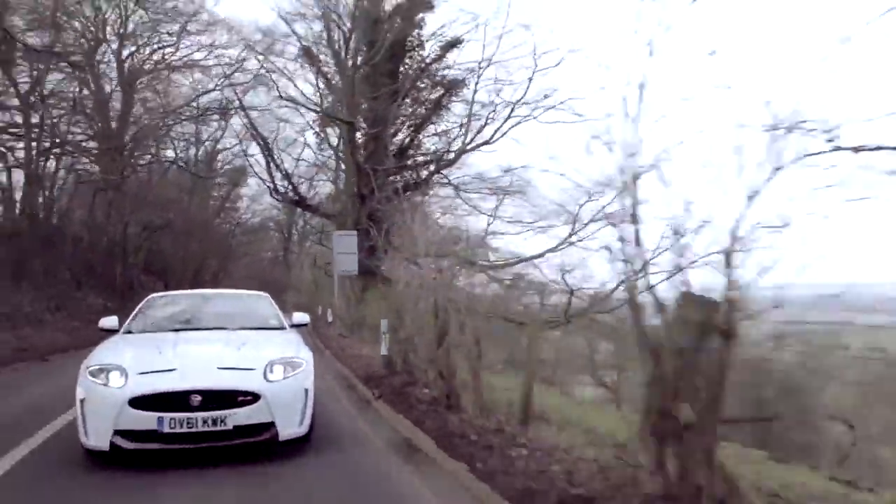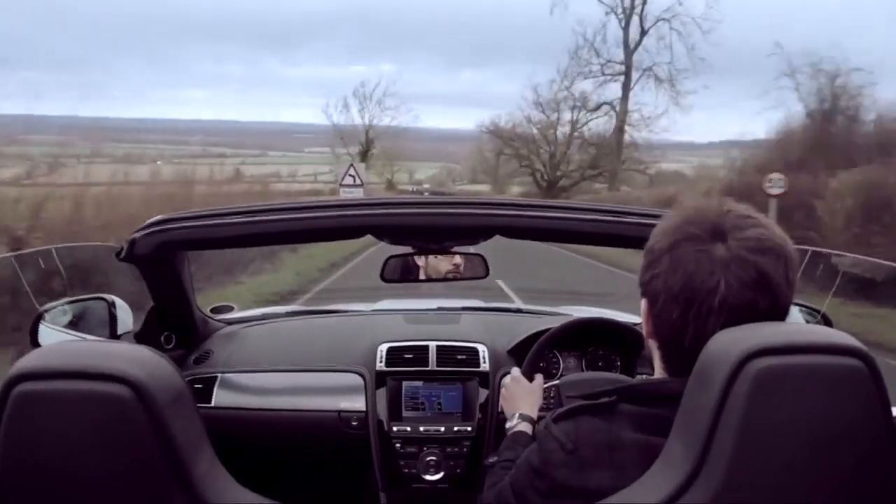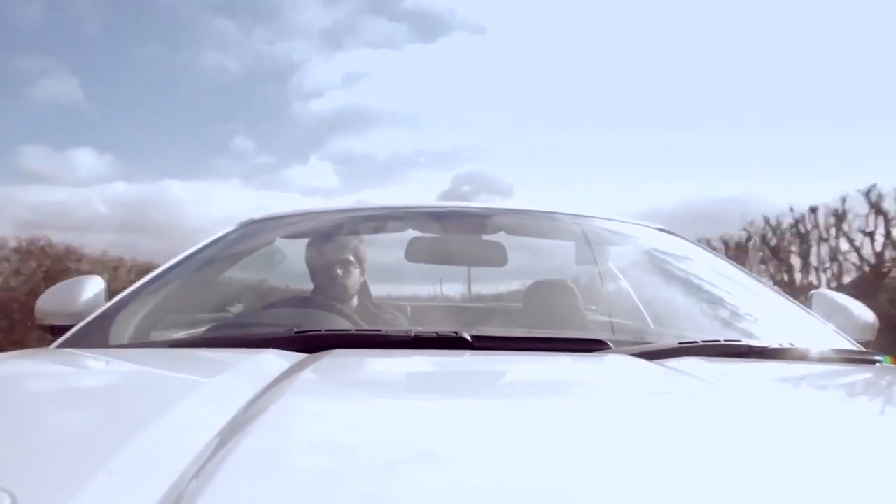You look at that car — it drives the way it looks. Breathtaking, exhilarating, but yet a very beautiful and very sophisticated car as well.